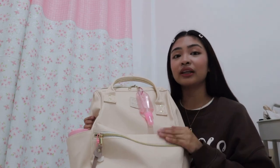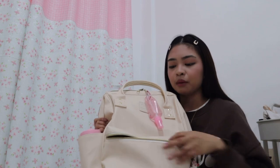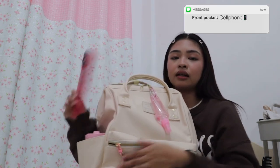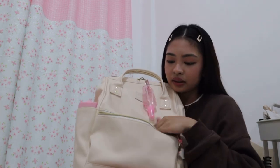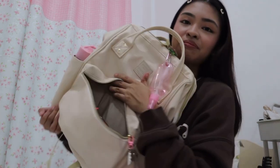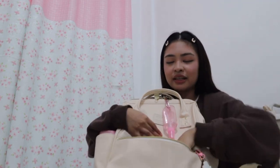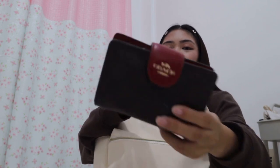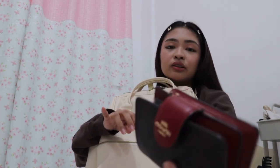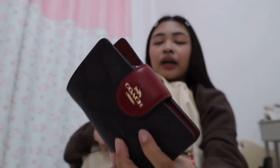One of the things I keep in the front pocket is my phone, so it's accessible. But for now it's not in here — I took it out. The first thing you'd see when you open it is my fat wallet — it's full of coins. This wallet is from Coach, color red.